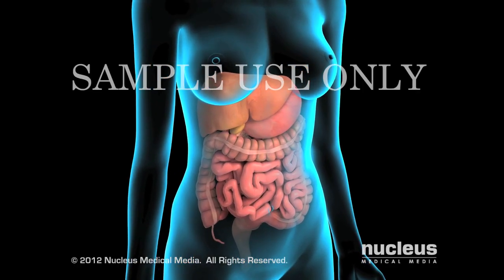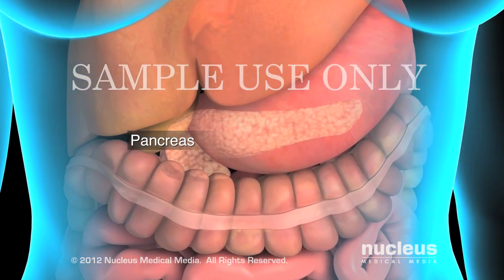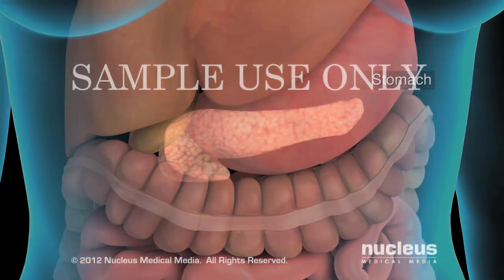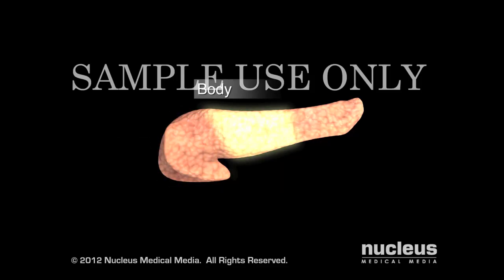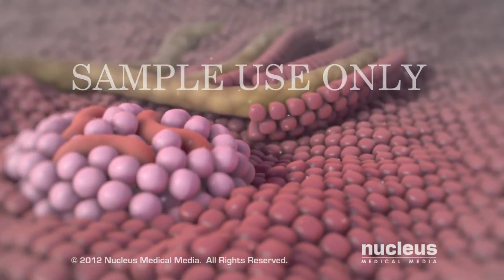Pancreatic cancer is a disease that begins in one of your digestive organs, the pancreas. It is located just behind the stomach. Your pancreas is made up of a head, body, and tail. It contains two main cell types.